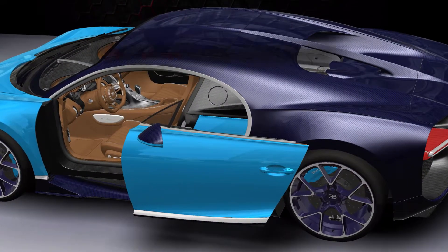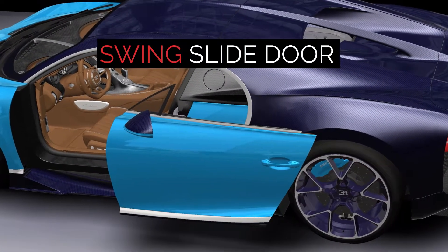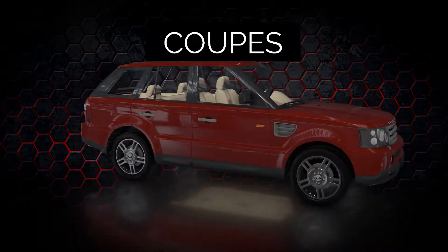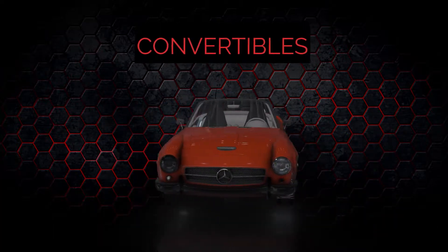Introducing the revolutionary Swing Slide Door, SSD. The SSD works with most vehicles: saloons, estates, SUVs, coupes, convertibles and more.